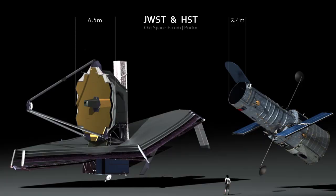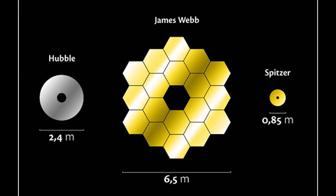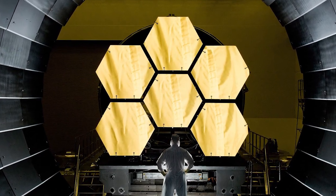First let's compare the obvious difference, that's their size. The primary mirror of the James Webb Space Telescope is about 6.5 meters in diameter, which is significantly larger compared to Hubble's mirror, which is only 2.4 meters in diameter. This gives James Webb about 6.2 times more collecting area than Hubble.